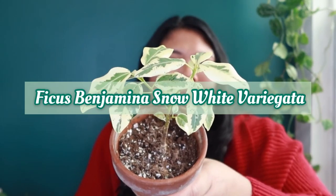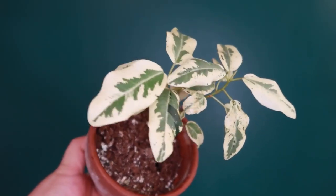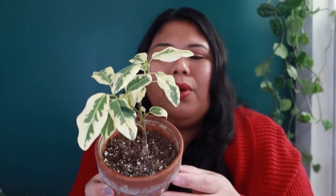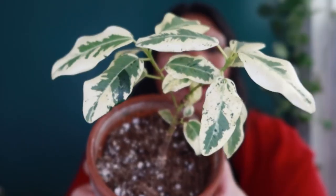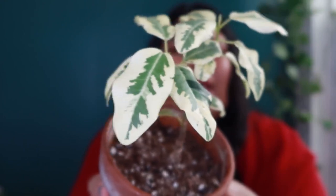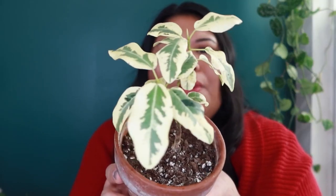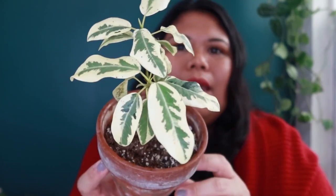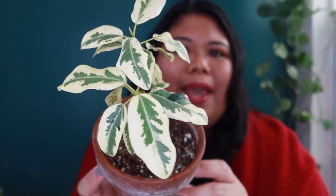The fifth plant on my top 10 list is the Ficus Benjamina Snow White Variegata, which I got from a plant shop here in Chicago. When I got it, it had maybe three or four leaves and looked like it was struggling, and I only paid $10 — so I thought it was worth a try. I've really grown to love it because it looks like a miniature Tineke rubber tree, which is a plant I've wanted for a long time. With as many plants as I have, it's great to have a smaller version.